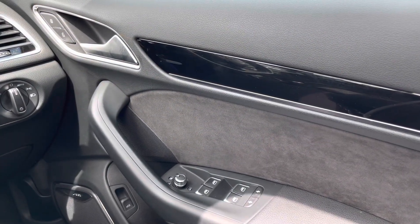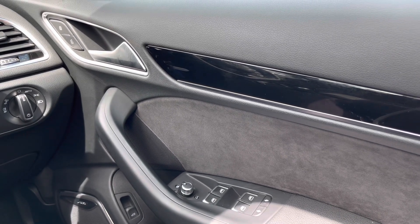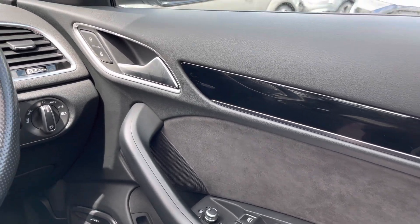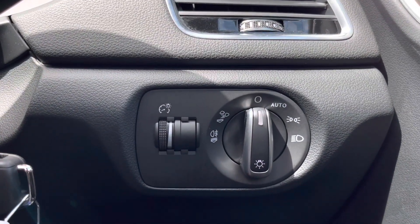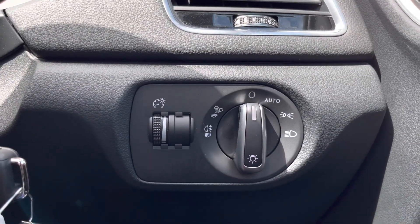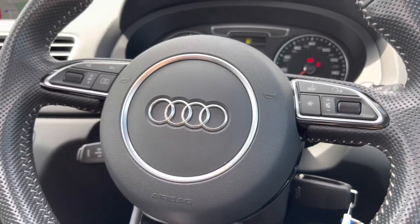Jumping right inside, we've got all the window as well as the door mirror controls, really accessible to the driver on the right-hand side to get the mirrors in the perfect position. Further on we've got the automatic headlight adjustment, so it's one less thing as a driver you'll have to worry about, making all your journeys as effortless as possible.